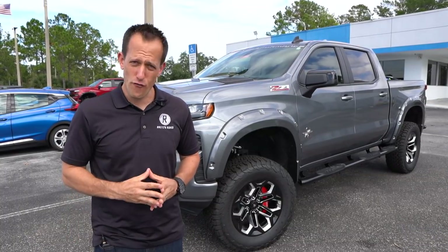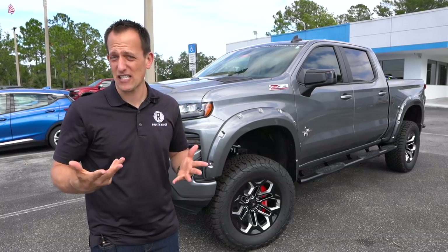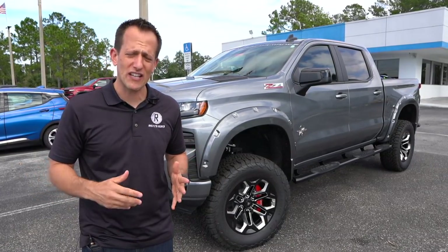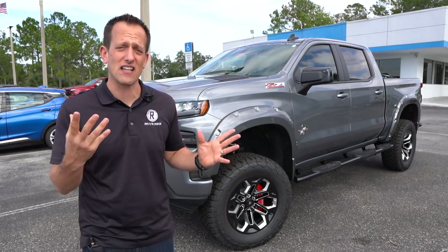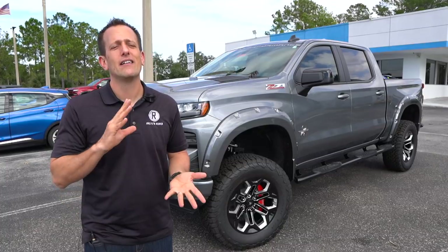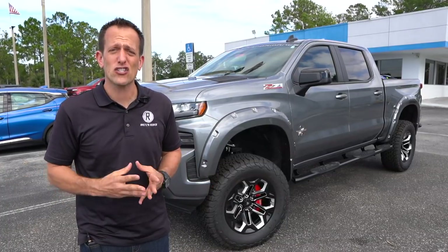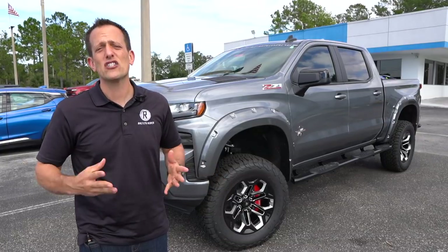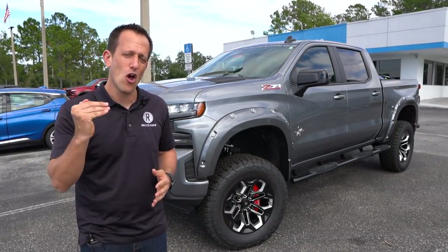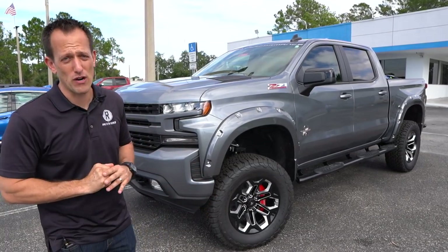Now remember, new for 2019 was the Silverado redesign. Some people loved it, some people hated it — people were wrestling about whether the truck was going in the right direction or not. At the end of the day, most people said it looks good, functions well, let's just go with it. And SCA Performance has definitely raised the bar with this Black Widow. So let's go ahead and dive into it and check it out.